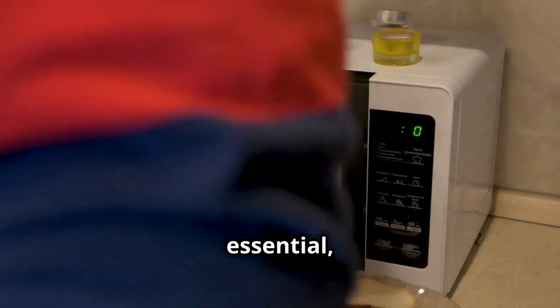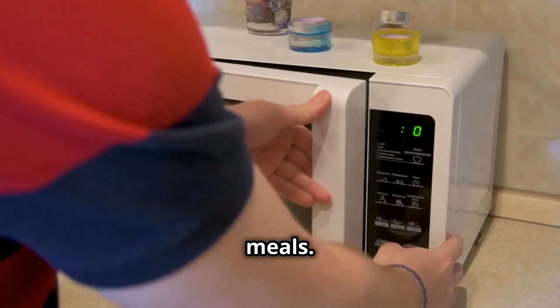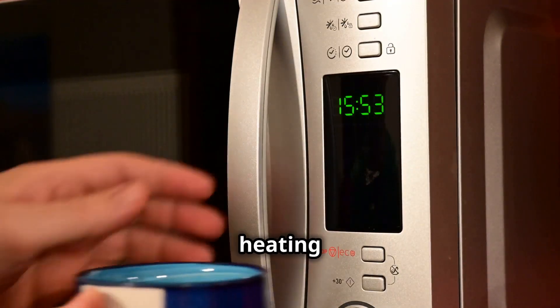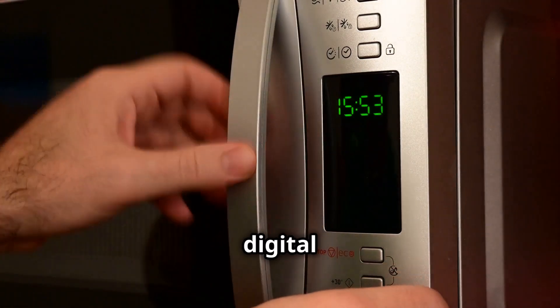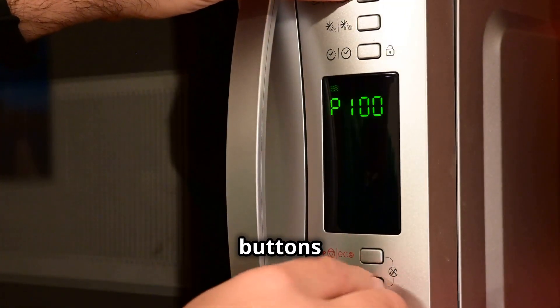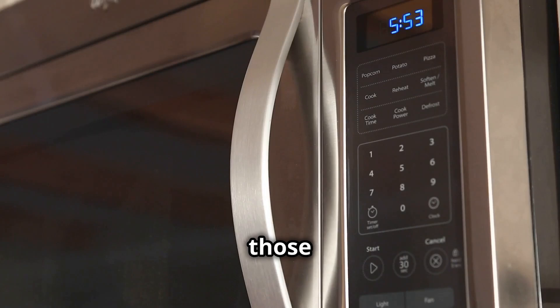Next, we have the microwave — a kitchen essential used for everything from reheating leftovers to cooking quick meals. Did you know that even when it's not heating up your leftovers, it's still drawing a small amount of power? That digital clock and those illuminated buttons require a constant trickle of electricity to stay illuminated. Over time, this small drain can add up, contributing to your overall energy usage.